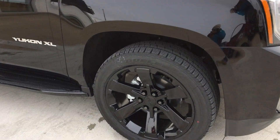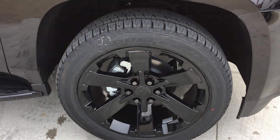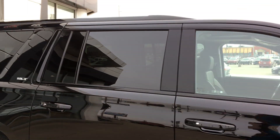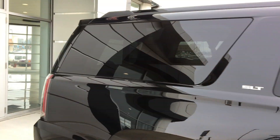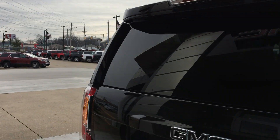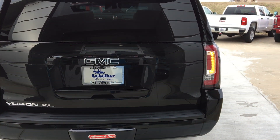We're going to start with the gorgeous black polished 22-inch aluminum rims, six-inch sidestep, privacy glass, and remote power lift gate.